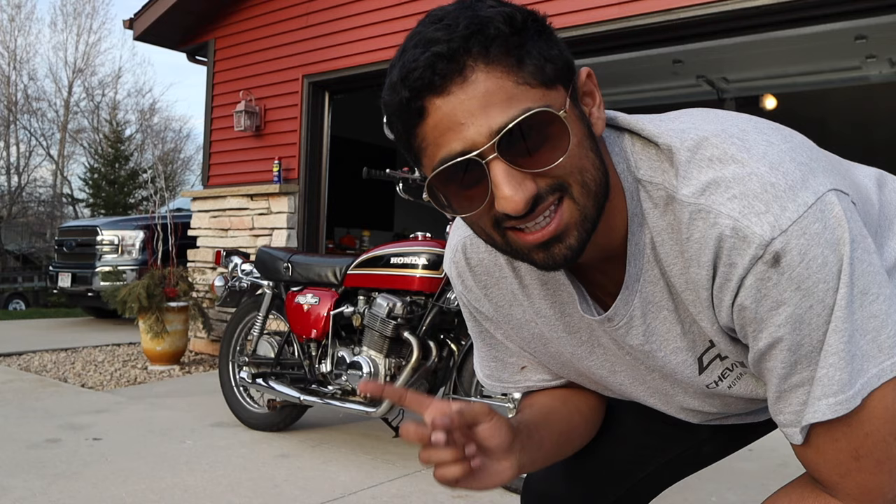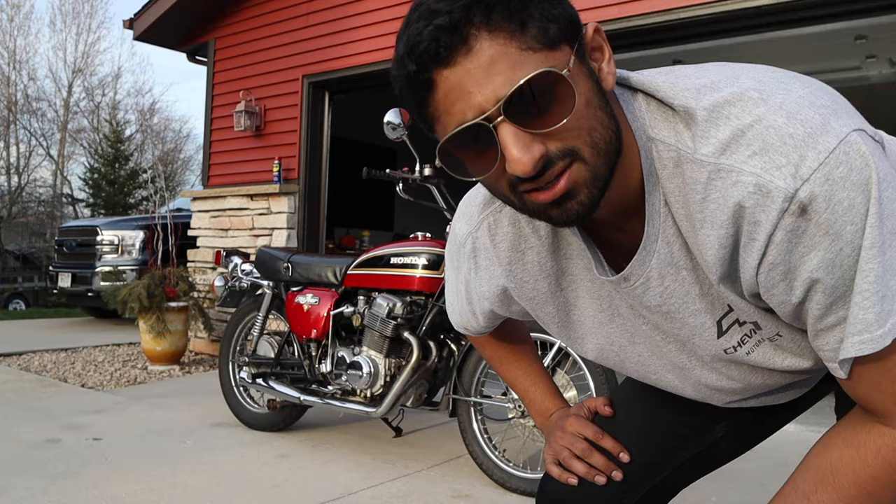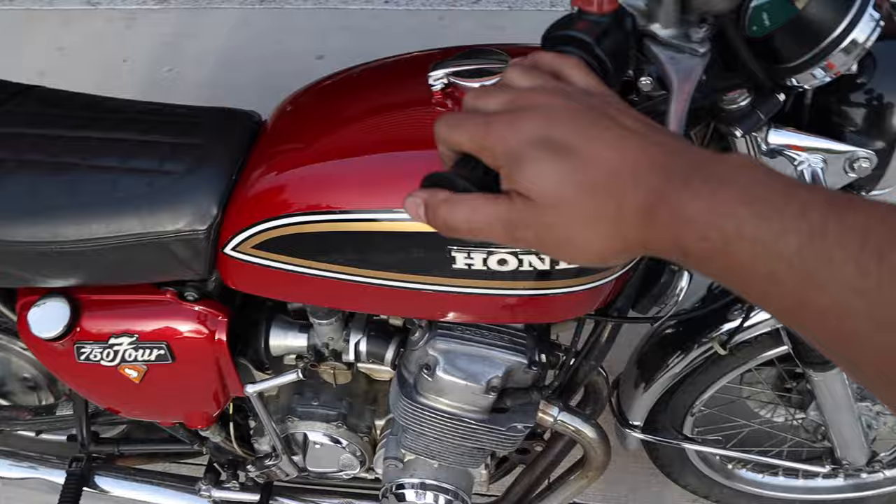So you want to buy an old project motorcycle — a bike that's perhaps not running, perhaps needing a lot of work, maybe a full restoration. Let me tell you a few key tips and tricks for negotiating the best deal, looking out for the best bike possible, and what to walk away from. I've bought about 15 motorcycles in the last couple years, so let me share some things I've learned.